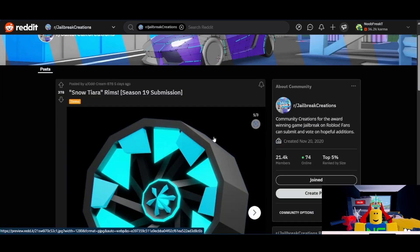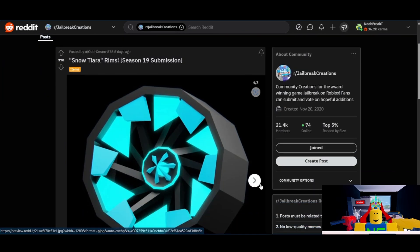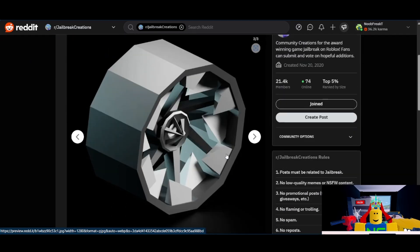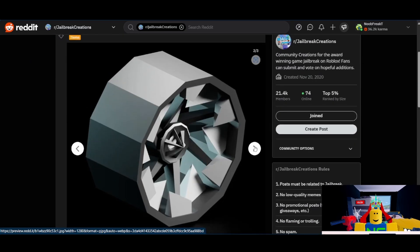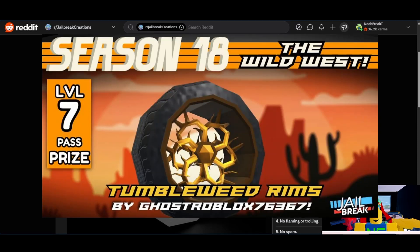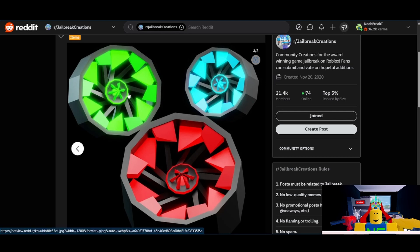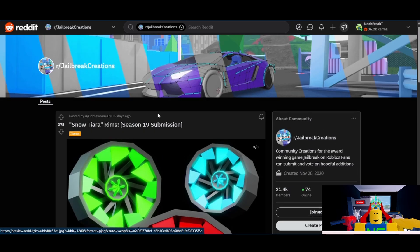Next from Odd Cream 878, we have the Snow Tiara rims. I think I'll go with a 5 out of 10. It's very well made — Odd Cream is a very creative and talented person, and as his tumbleweed rims showed, he has a lot of really interesting ideas and converts them to rims in ways I would not expect. However, this doesn't come across as super winter themed, except that some of the shards can be interpreted as ice spikes. But other than that, I think it's really good and I could see it going either way.